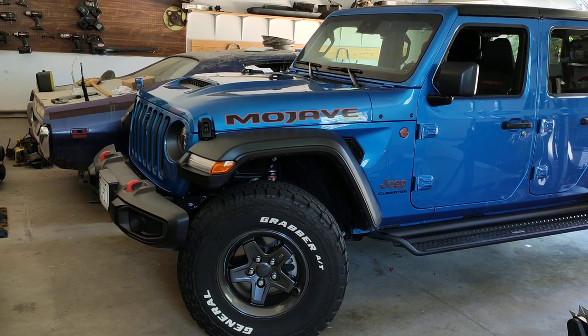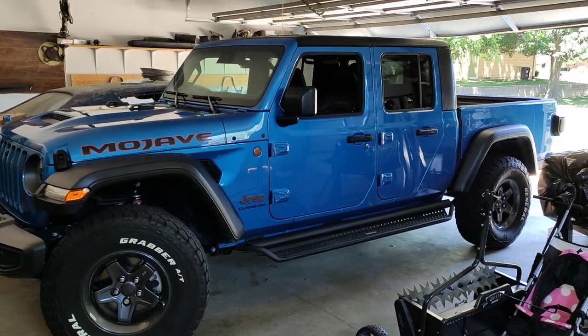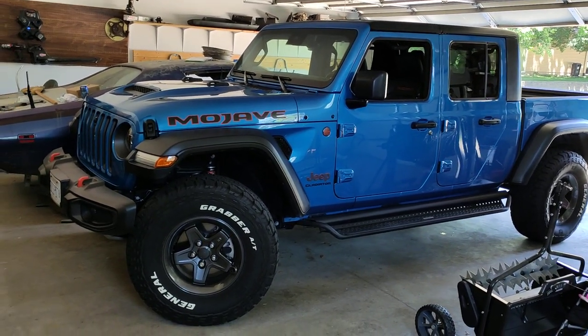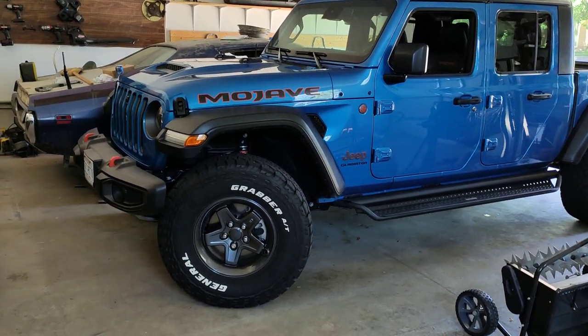Not only did the ride quality increase — probably because of the extra cushion with the bigger tires — but the looks, it increased the looks of the truck significantly. Going from stock 33s to 35s, it's a great look. I honestly don't understand why the dealership doesn't have this as an option when you order it.